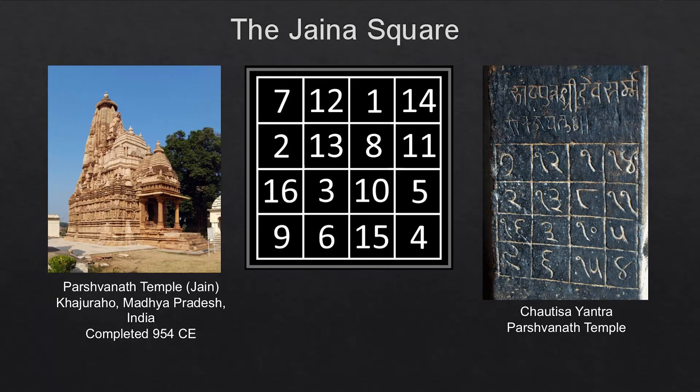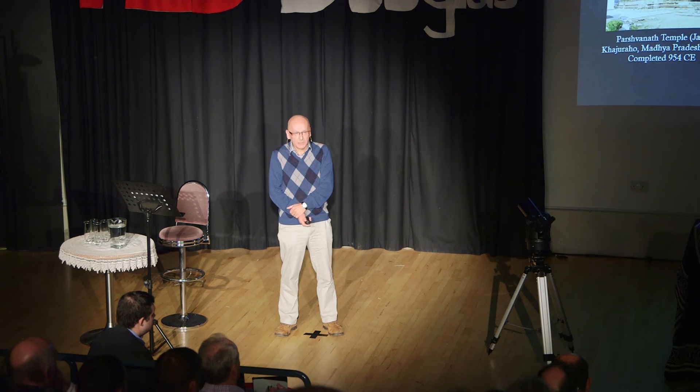I want to focus on this particular square for a moment — it's a fascinating and extremely important square. It's found in a Jain temple in northern India. Magic squares often appear in buildings, where they seem to serve as a kind of magical protection to ward off evil. For the same reason, throughout history people would wear magic squares around their necks as amulets, or have them embroidered on their clothes, for magical protection, for healing, or simply for good luck.